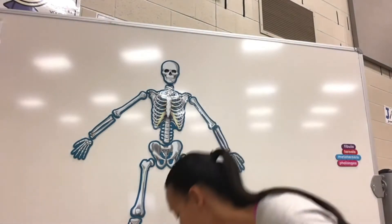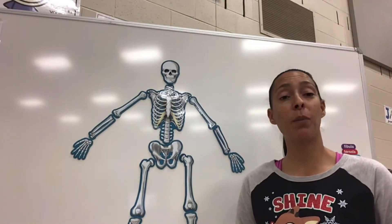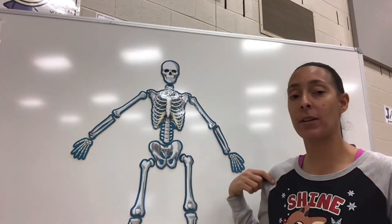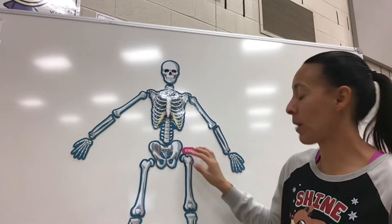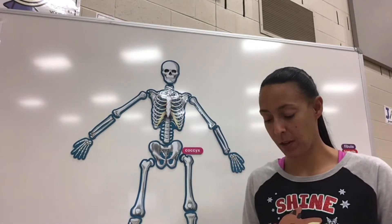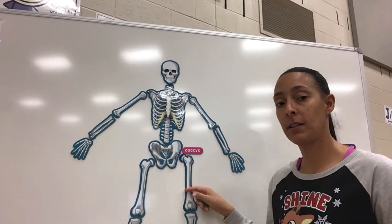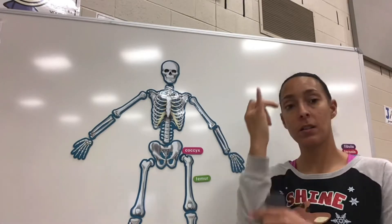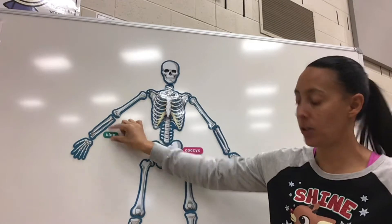Alright, so let's see what we got here. This was the new bone we learned last week — remember, it's your little tailbone right here. I told you it looks like a rattlesnake — the hard one, coccyx. And we're going to put it right there. The other new bone that we learned: the longest bone in our body — femur. Good job! Pinky side — ulna. Great job!